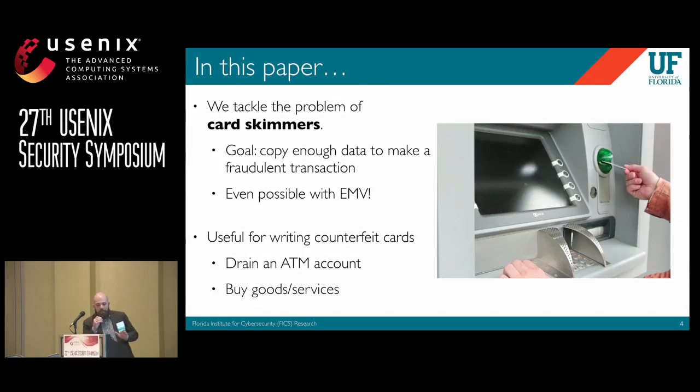This is even possible with EMV. What you can do with this card data is create counterfeit cards — reasonable-looking clones you can take into the store and buy stuff with. If you're interested in how to detect counterfeit cards, I did a talk at Oakland in May you can find on YouTube. This paper is just about detecting skimmers; my larger research agenda focuses on the entire payment ecosystem.